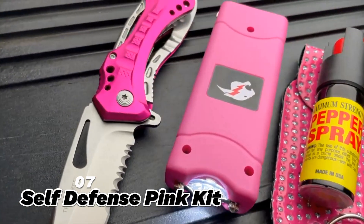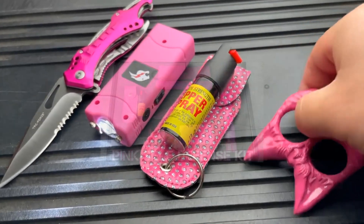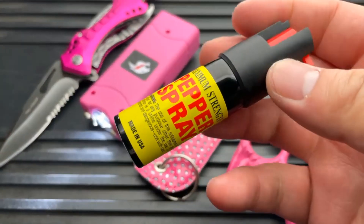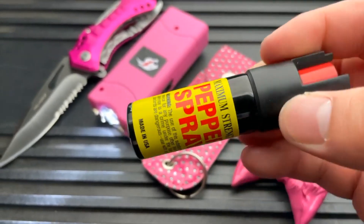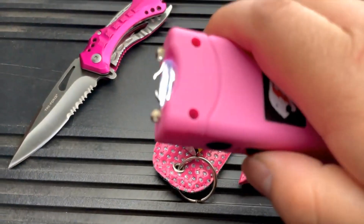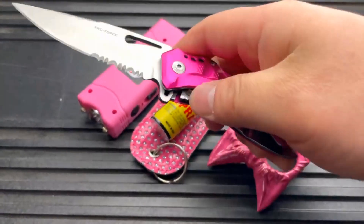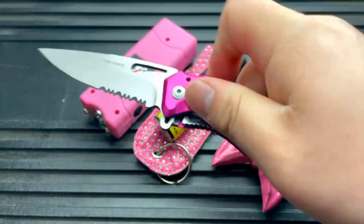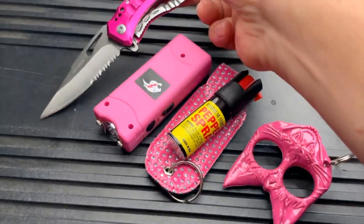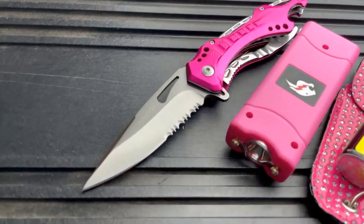7. Self-Defense Pink Kit. The Self-Defense Pink Kit is a gadget that consists of a set of pink-colored self-defense items, such as a stun gun, a pepper spray, a personal alarm, and a keychain. This gadget is made of plastic and metal, and can be used for shocking, spraying, alarming, or striking. It is a cute and feminine gadget for self-defense, as it can appeal to women and girls. It is also very effective, as it can provide multiple options and layers of protection, and can make you feel safe and empowered.